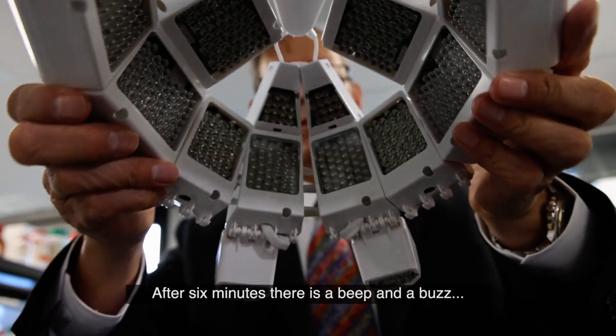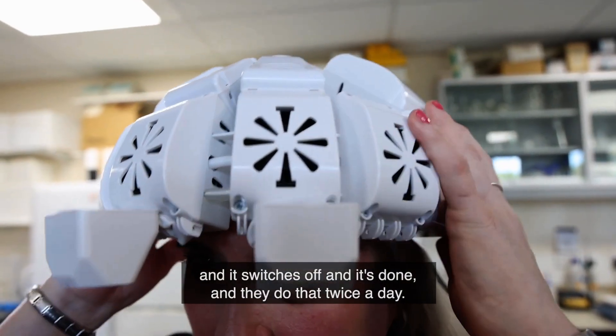After six minutes, there's a beep and a buzz, and it switches off. And they do that twice a day.